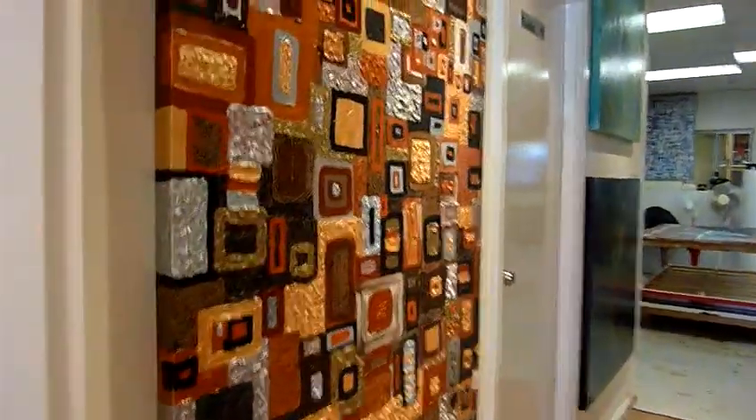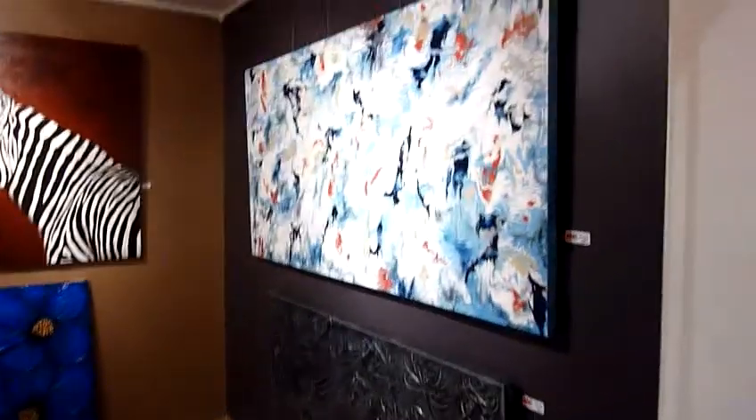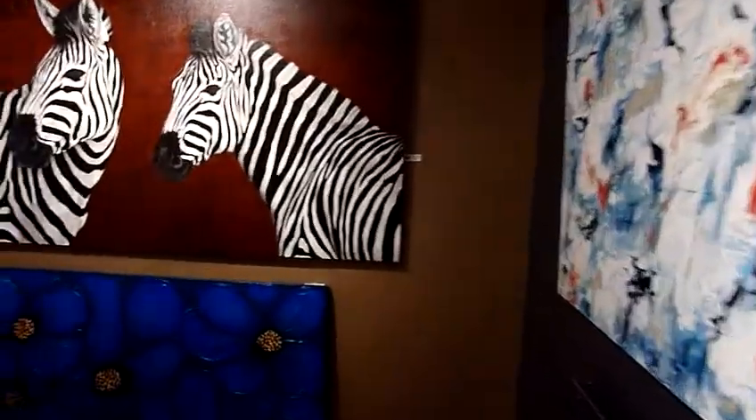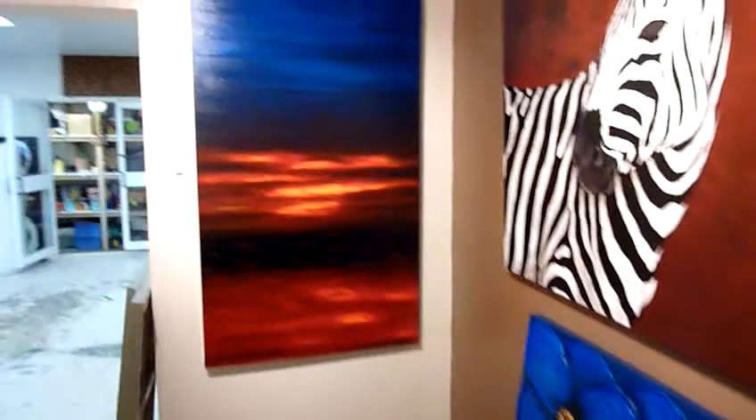A few more artworks on the wall as we go through. We come out through here to another small gallery area where we get to display a bit more work. As you can see, there's no two artworks the same.